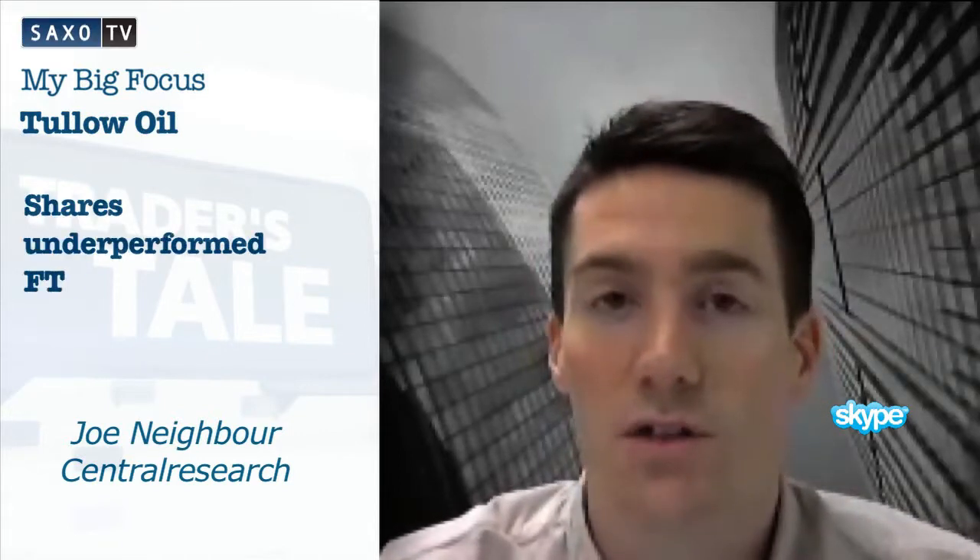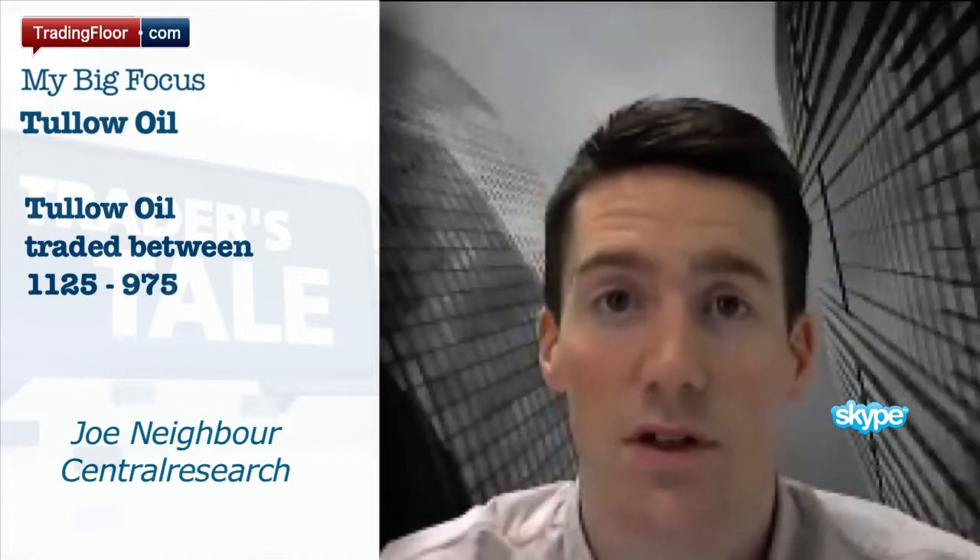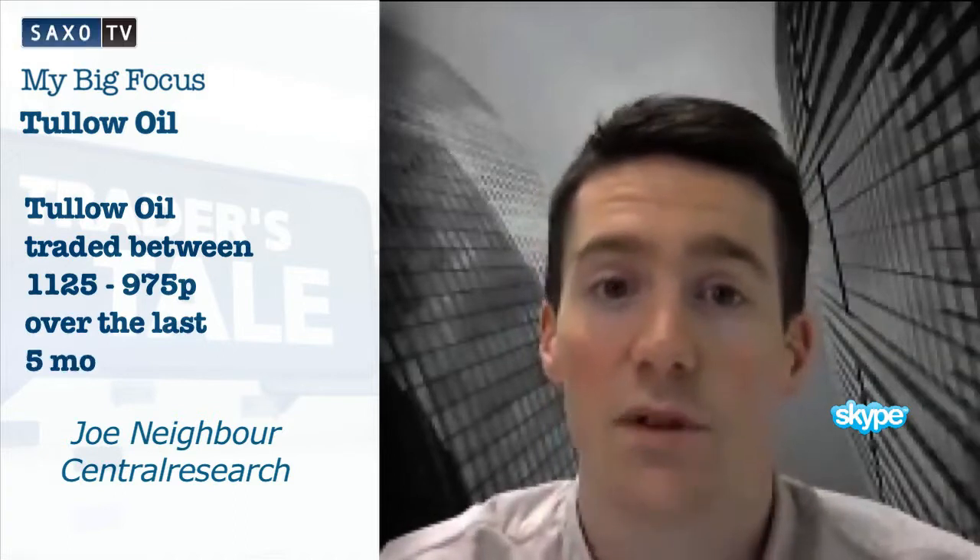The shares have drastically underperformed the FTSE 100 over the last 12 months by around about 32%. They look to be in the process of consolidating, as they've been trading in a range between 11.25 and 9.75 over the last five months or so.